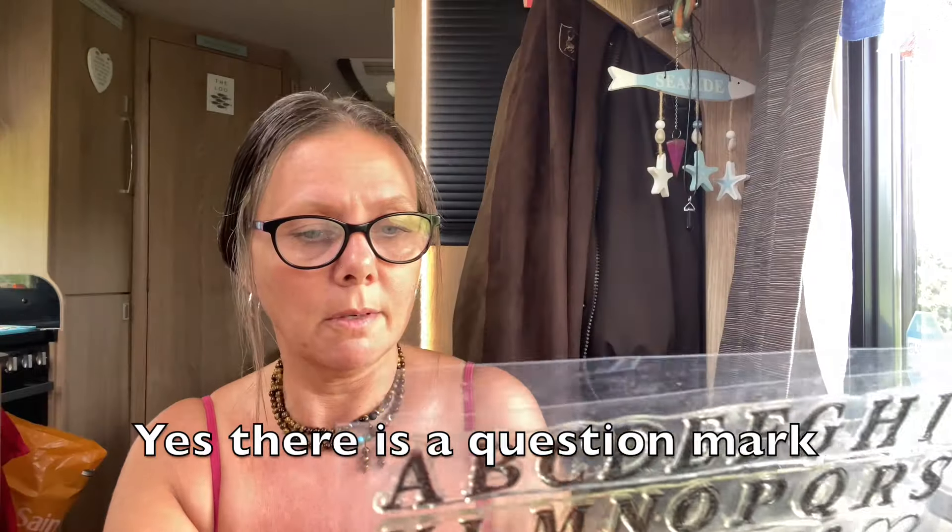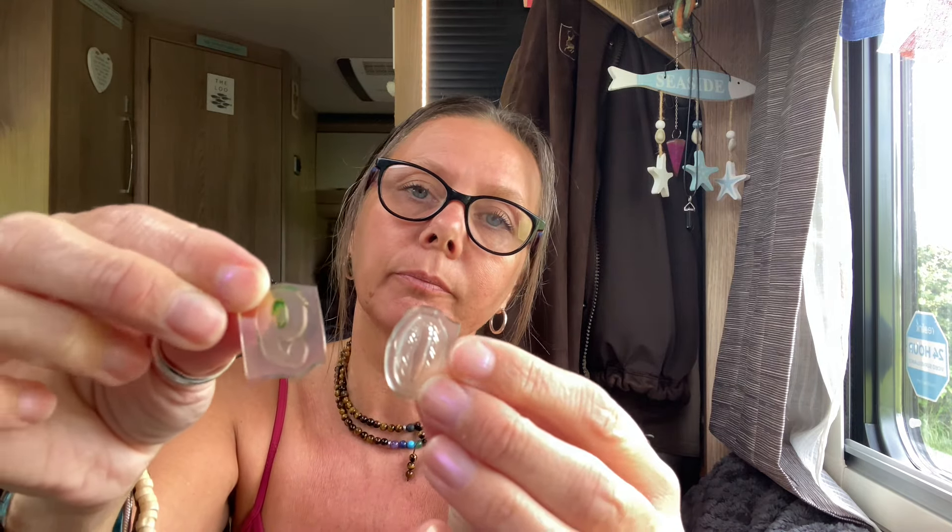There's a question mark, an at sign, and brackets in there too. These ones need a little bit of a cleanup — they've been used and they're not sticky, so I need to give them a really good clean, put them in some warm soapy water, and hopefully bring them back to life. If they don't stick on my little block I'll use some double-sided sticky tape or a little bit of blu-tack. If anyone has any other ideas for sticking them on, let me know in the comments.